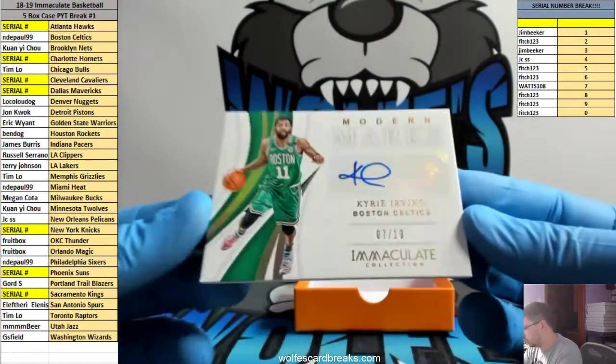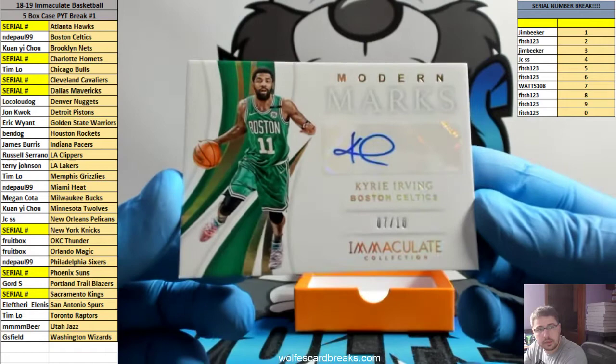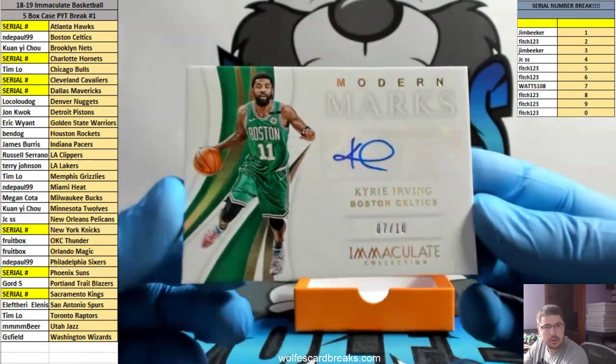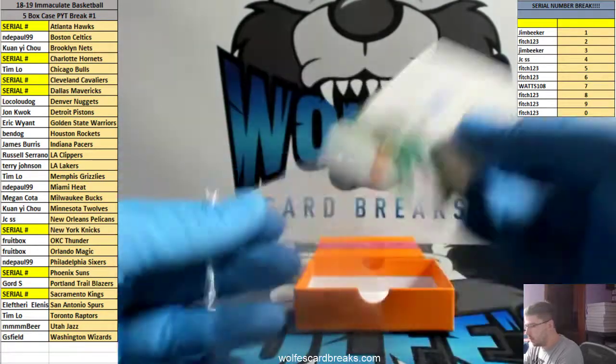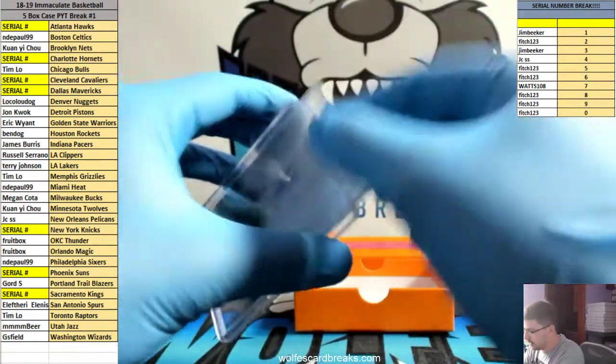Here we go — 7 out of 10, Kyrie, Celtics, going out to Indy Paul. 7 out of 10, Kyrie auto. Not too bad on the first case. Here we go on a recap — no randoms needed.